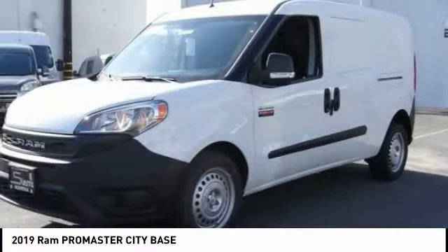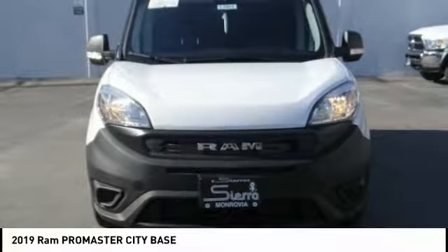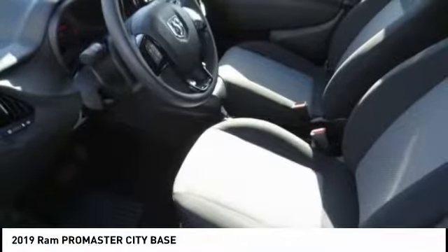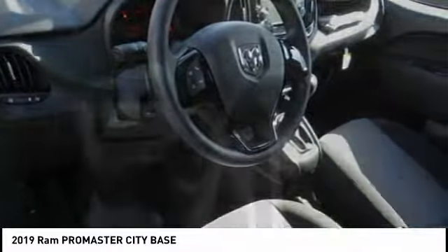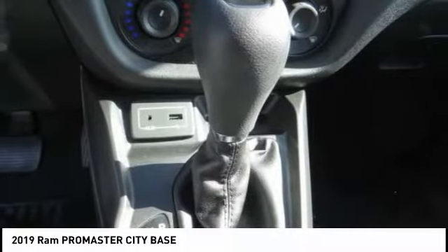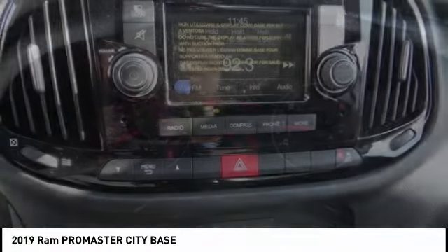This vehicle has less than 100 miles. Here are some of this vehicle's great options: traction control, dual airbags, air conditioning, power steering, power windows, trip computer, electronic stability control, brake assist, overhead console, and tachometer. Wouldn't you look great in this vehicle?